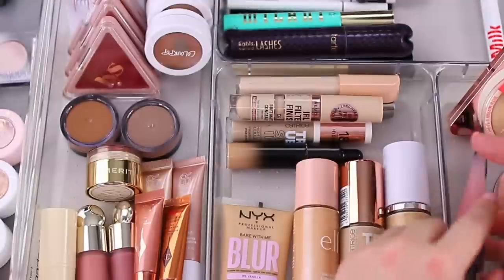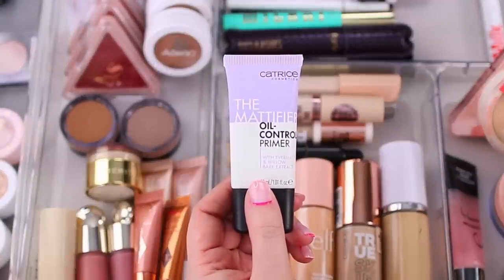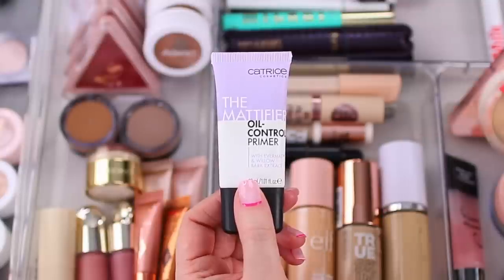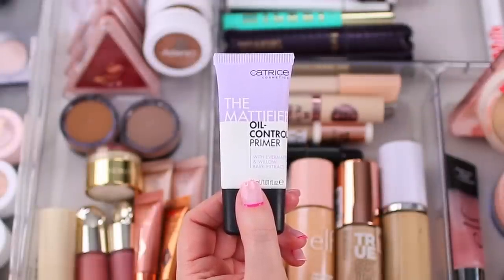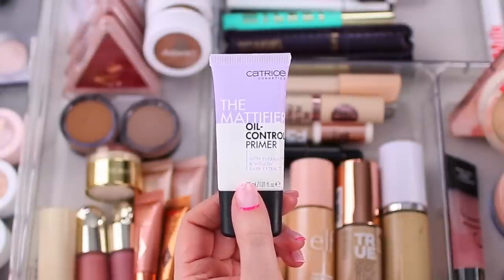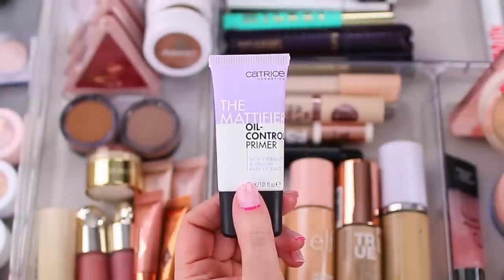I also wanted to include this primer from Catrice — it's their oil controlling primer. They used to have it under a different name; they just repackaged it and improved all of their primers. I just used up my older one last month, so now I'm using this one. I tested the newer formula and it feels the exact same on the skin. I love this when I want more of a matte look but also a really smooth canvas.